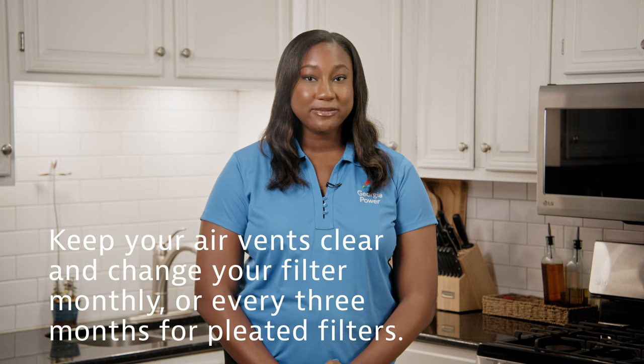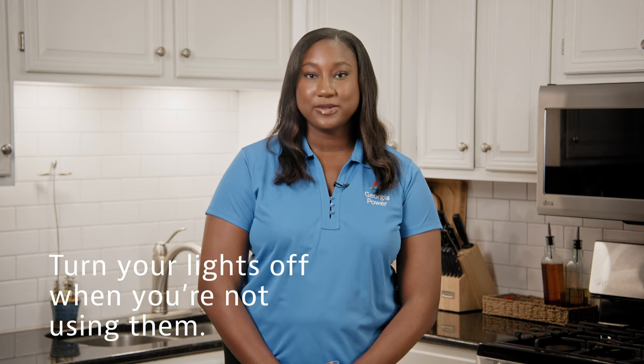Second, keep your air vents clear and change your filter monthly. And third, turn your lights off when you're not using them.